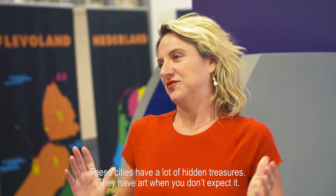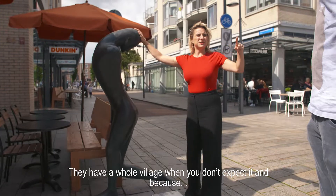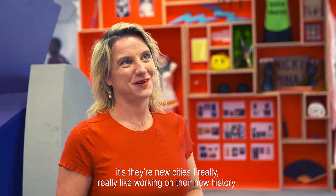This city has a lot of hidden treasures. They have art when you don't expect it. They have a whole village when you don't expect it. And because it's a new city, I really, really like working on their new history.